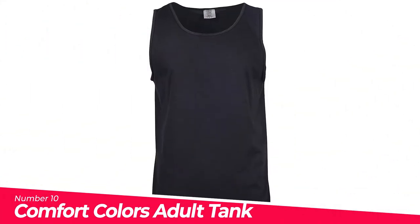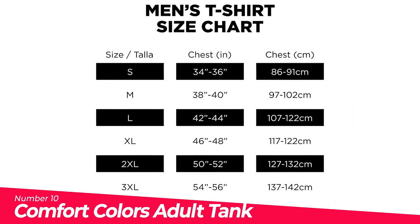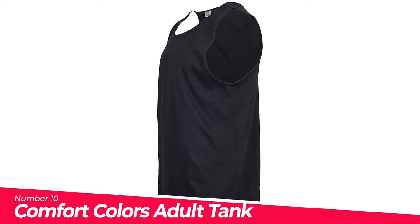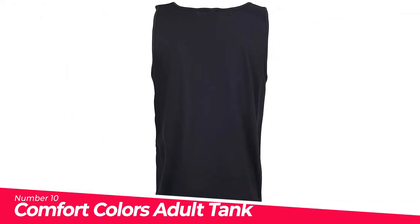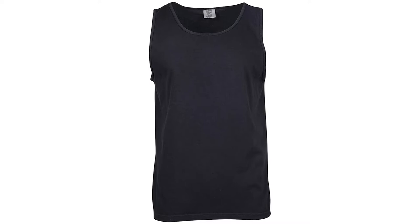Number 10: Comfort Colors Adult Tank Top. It features bound self-fabric neck and armholes, a single-needle left chest pocket with double-needle hem, and double-needle neck, armhole, and bottom hems. They recommend washing these garments in cold water with light-colored garments, as some of the pigment dyes may stain light or white-colored garments.